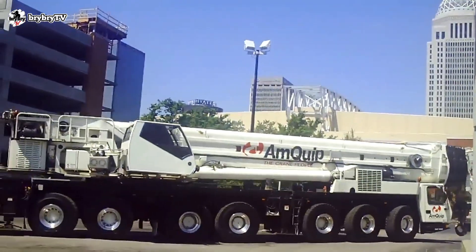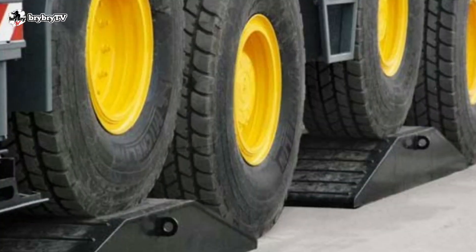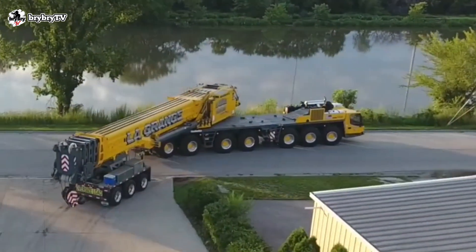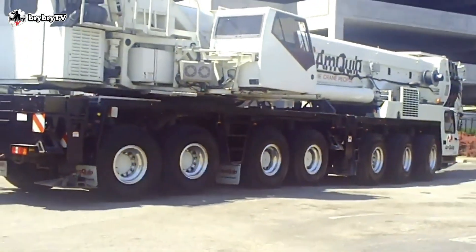It can travel up to 85 km per hour. With mega-truck suspension — best for off-road — the mega-truck independent suspension and all-wheel steering system allows the wheels to remain on the ground at all times.